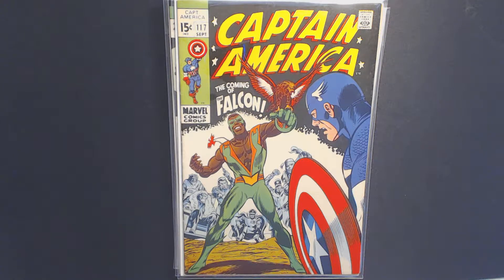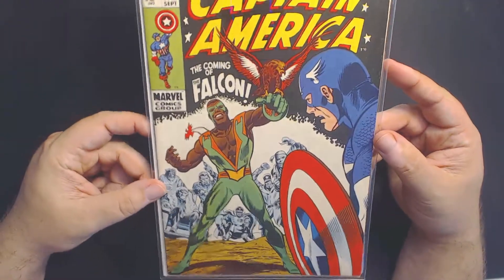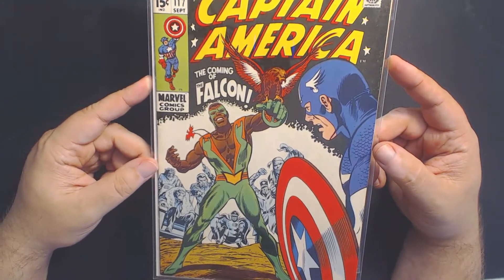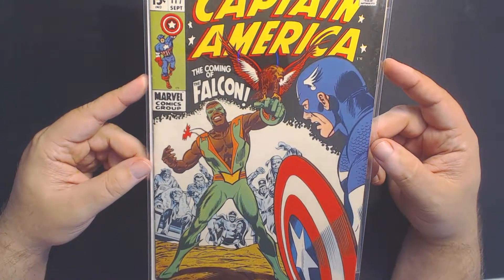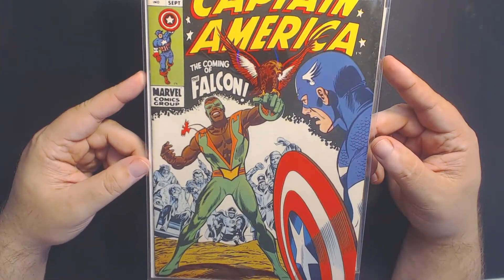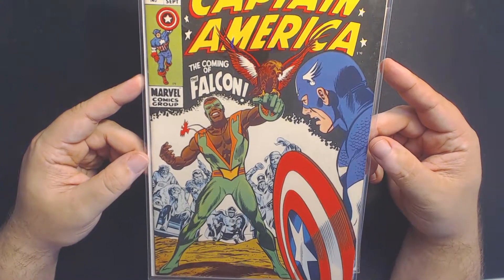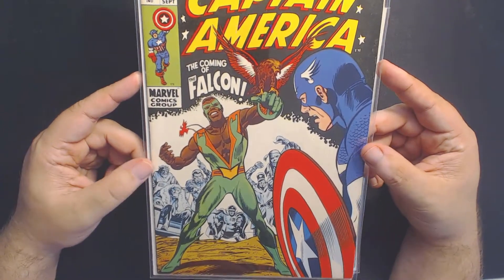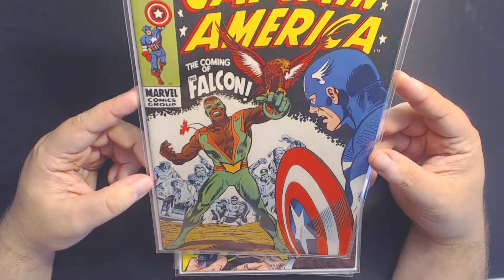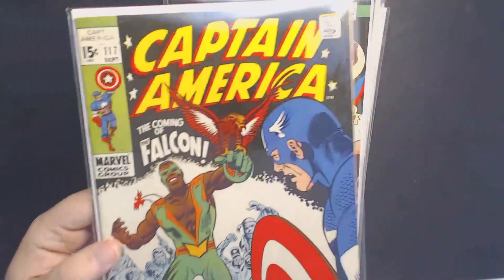Going number first, Captain America 117, the first appearance of Falcon. Now Falcon, as you know, made his first appearance in Captain America 2 in the Marvel Cinematic Universe, and also has been part of the Avengers series as well. I really like what they did with the character, taking away from kind of this hokey outfit and giving him a more modern day flair. Really cool book, happy to have it. Gorgeous as well. Close to near mint, probably very fine plus, just a few little pieces of edge wear. Great book overall.